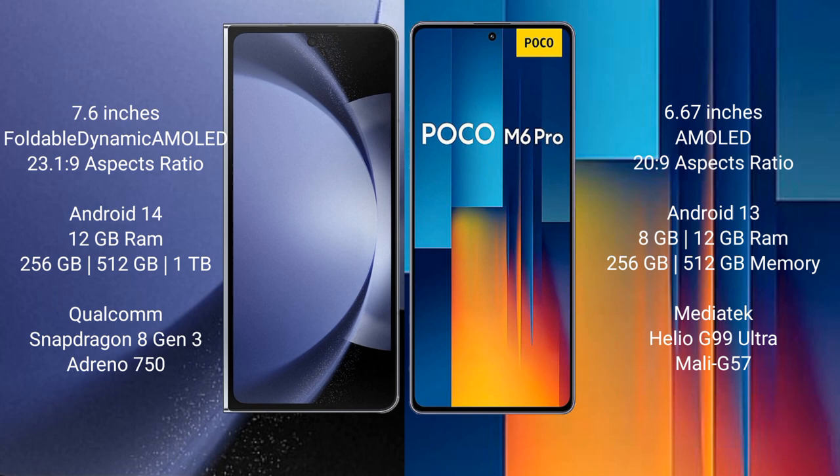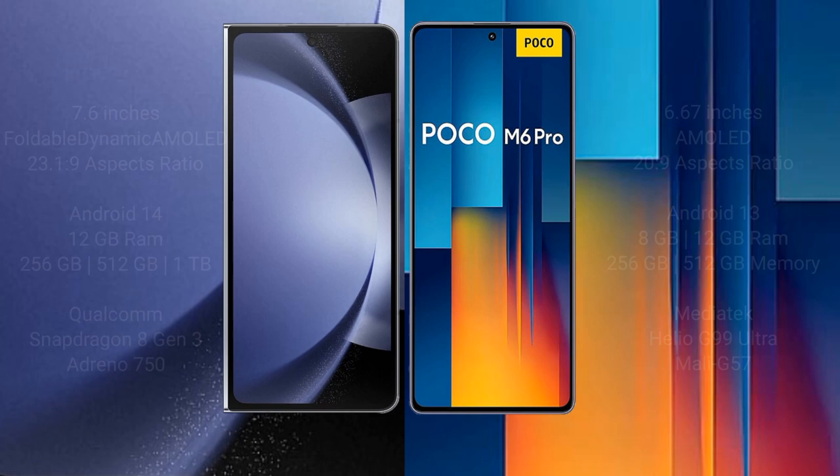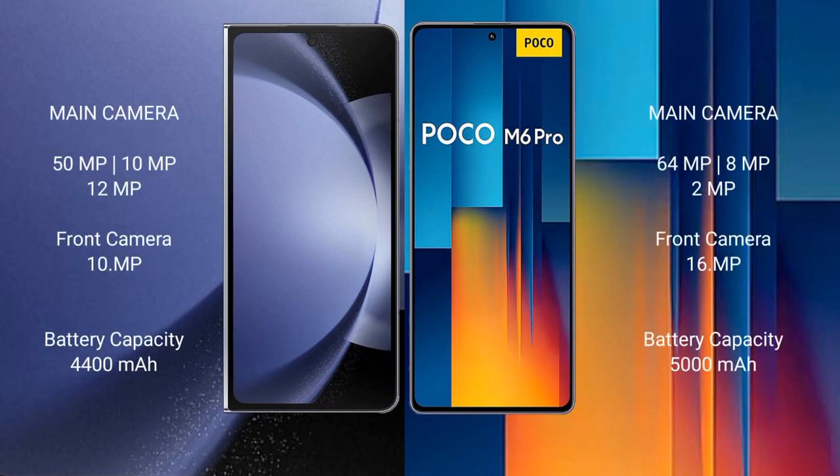The Samsung Galaxy Z Fold 6 features a rear triple camera setup of 50MP plus 10MP plus 12MP, and a front camera of 10MP. The Xiaomi Poco M6 Pro features a rear triple camera setup of 64MP plus 8MP plus 2MP, and a front camera of 16MP.